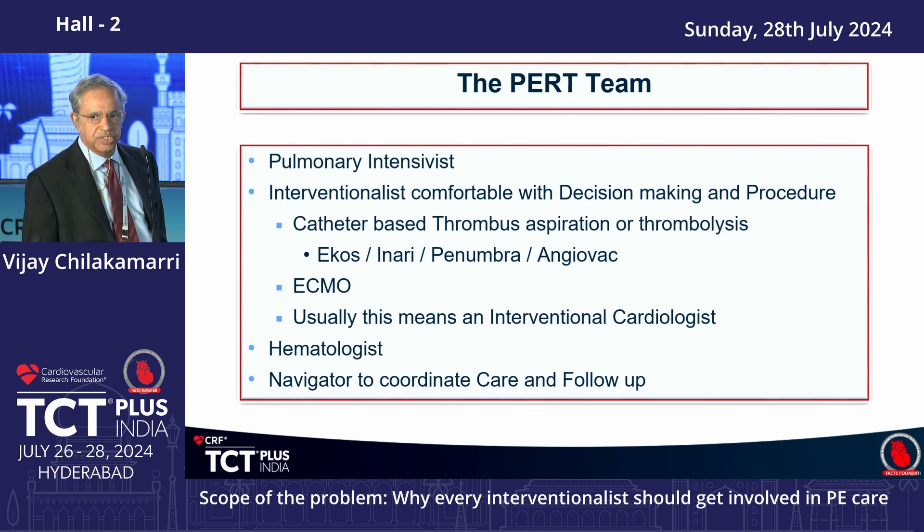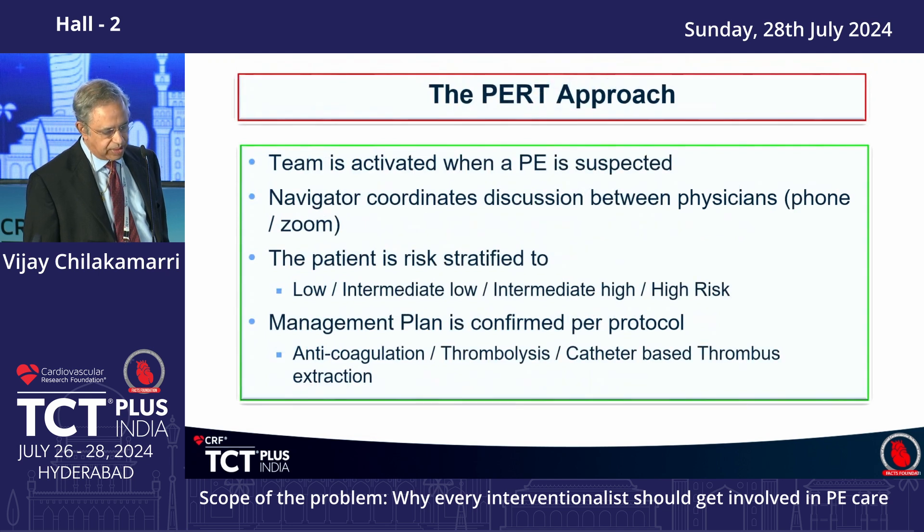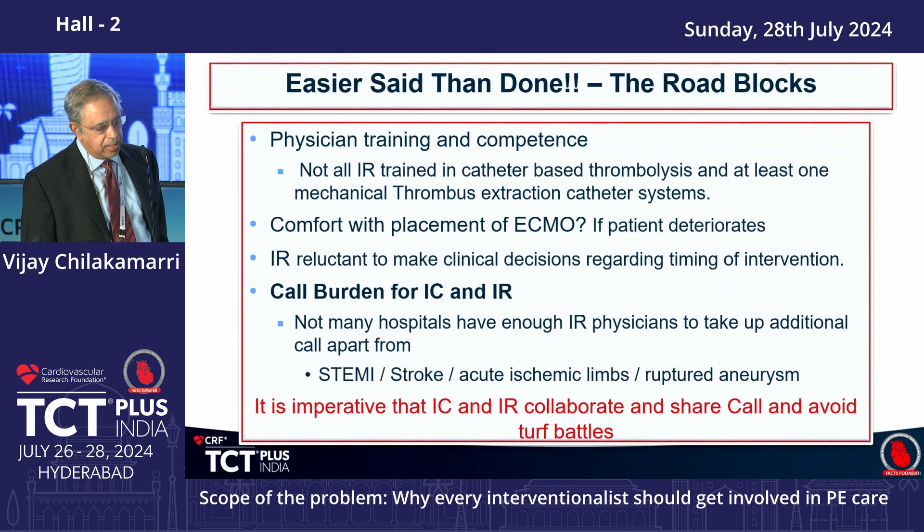You need somebody to take ownership and follow up. When the PERT team is activated, the navigator coordinates, the protocol is set, and you go forward. But this is easier said than done — training is difficult, radiology may not be the perfect choice as interventionalist, and the biggest challenge is dividing the call burden: who is going to see these patients at night and who are they going to call? We concluded we have to work with radiology to make this function.